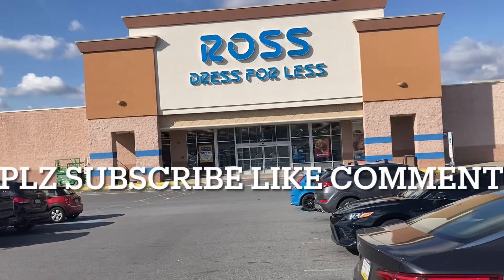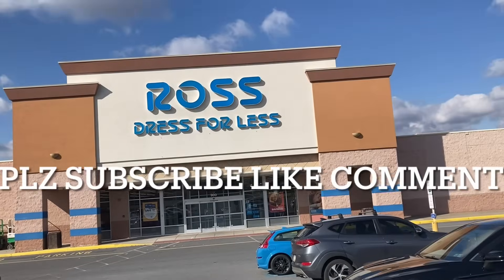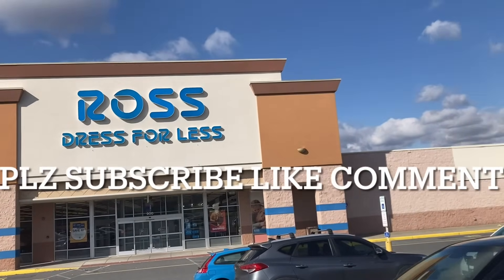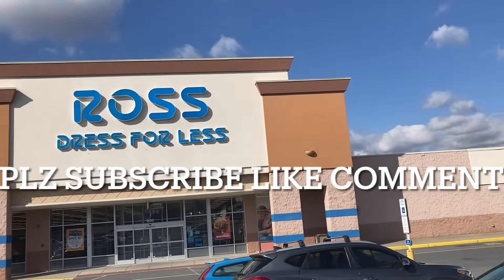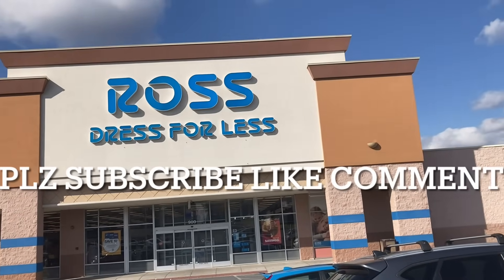Hey YouTube, what goes on? Welcome back. This is about action. Here's bringing you toy hunt episode number 289. We're back at Ross Dress for Less. Their Christmas stock is hitting at all these bargain stores like Ollie's and Ross, so you know we're trying to find some great deals if we can find them.